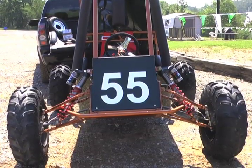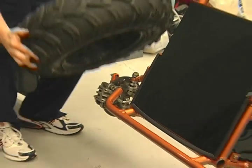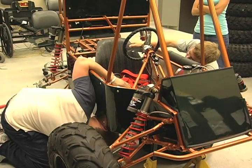We've been competing since 2003, but the last two years are the first years that we've done it consecutively. The students design, build, and test the car. Everything is their own design, their own calculations, everything.